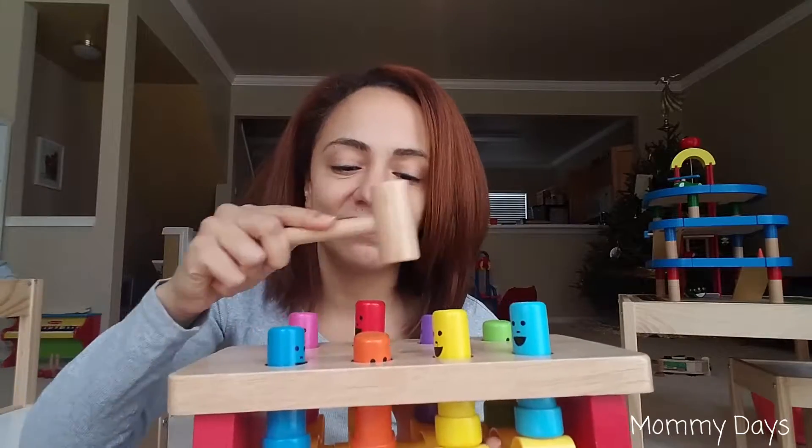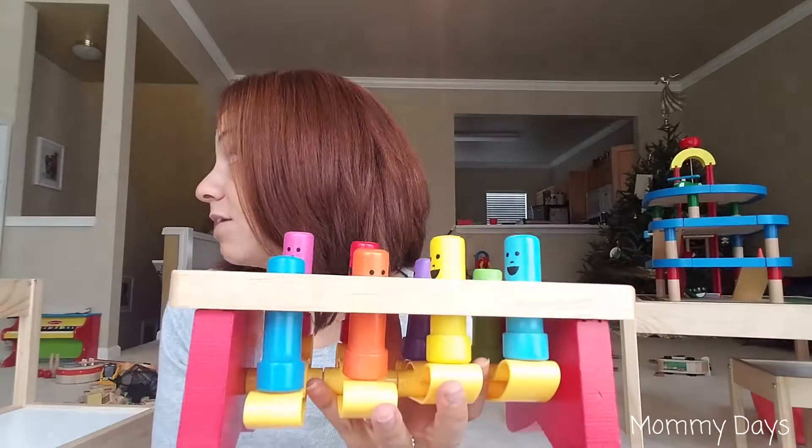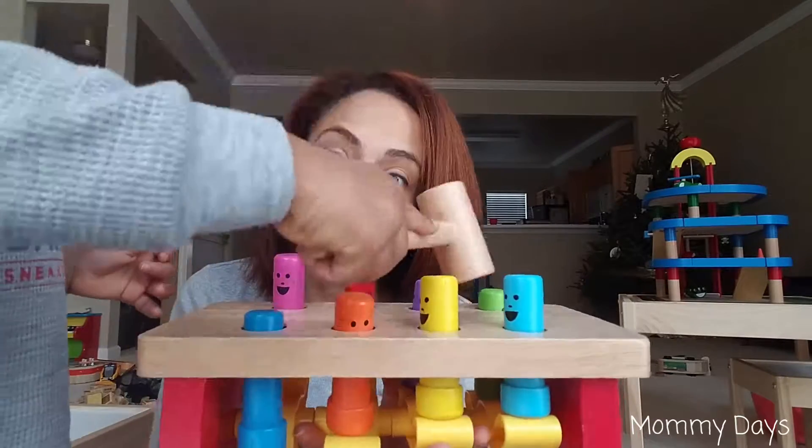Next is this one right here — this was a Christmas gift from last year. I used it when we learned colors; he would hit the different colors and I would say what he was hitting. But now it's just kind of short-lived, though I'm sure he's going to want to play with it now.